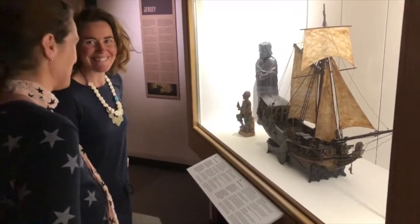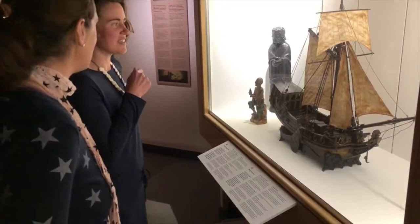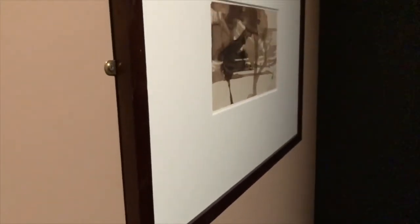In terms of impact, Hugo's work is really groundbreaking — we would look around the gallery and see artworks you'd think actually could have been drawn and created yesterday.